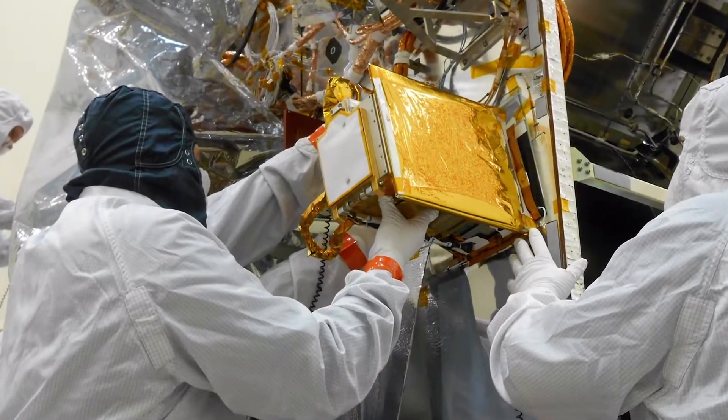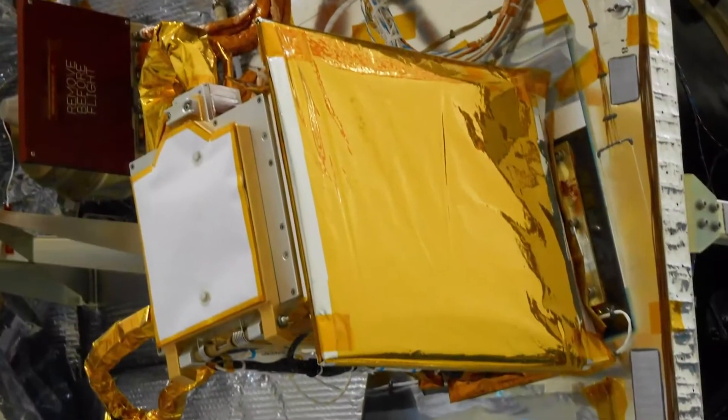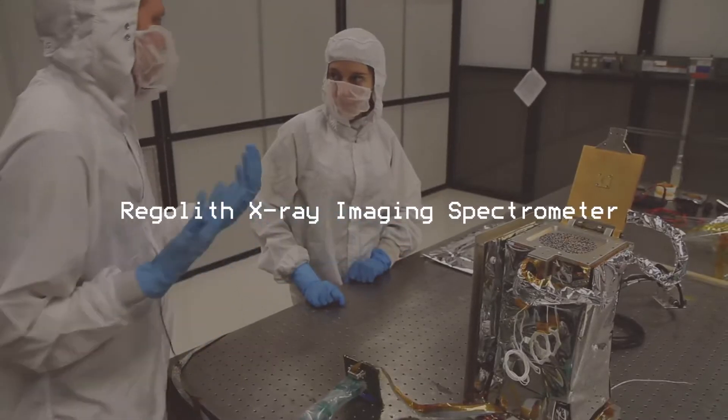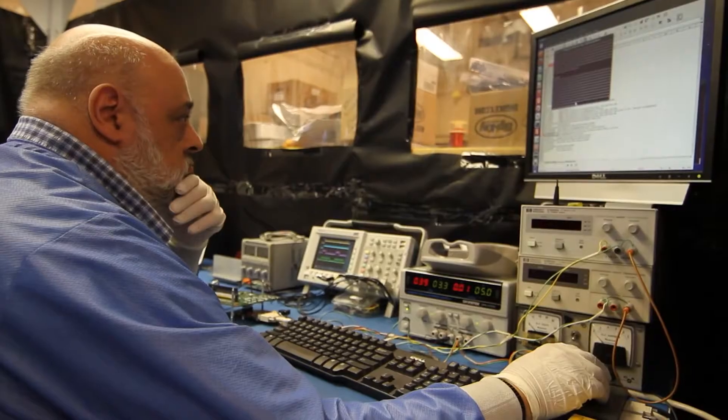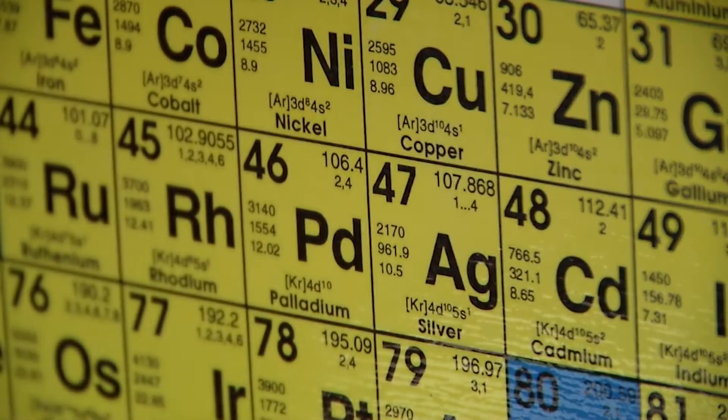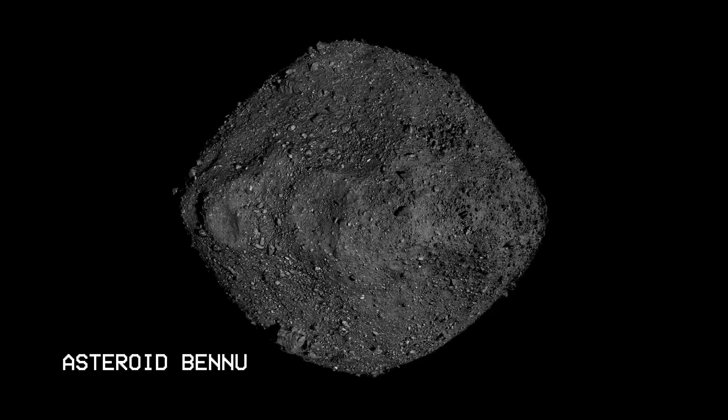The detection was made by an instrument about the size of a shoebox. This is REXIS, the Regolith X-ray Imaging Spectrometer. It was proposed and built by teams at MIT and Harvard, and was originally designed to determine the abundance of elements on the surface of asteroid Bennu.